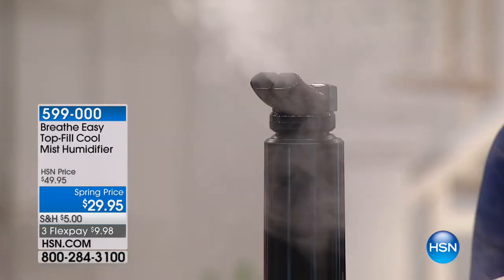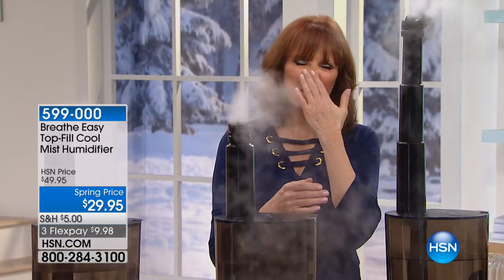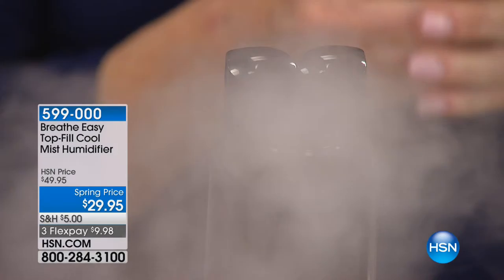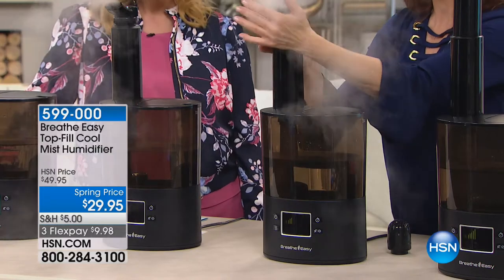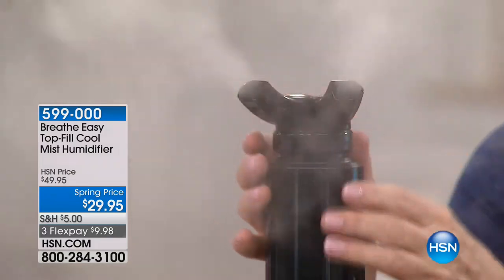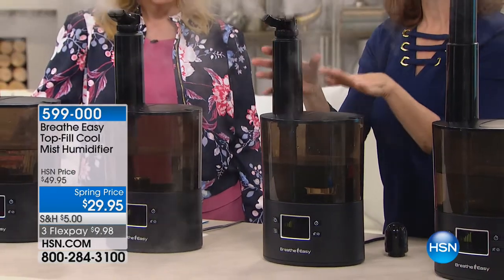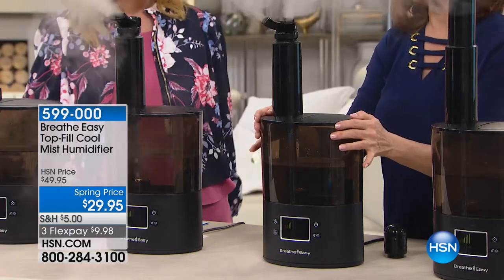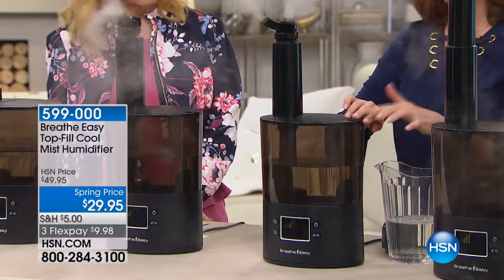When we think of humidifiers we think the kids need that when they're sick, but the truth is we all need it in winter. The second you turn on that heat, you take the 45% humidity that's in the air and zap it down to 10%. At 10% your nose is itchy, your skin is itchy, your scalp feels itchy, you don't sleep as well. This cool vapor humidifier is a great way to add humidity - it's very safe.